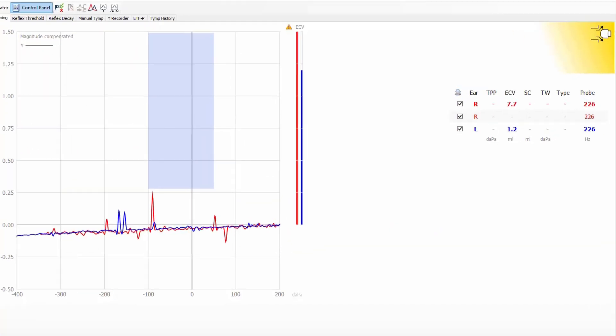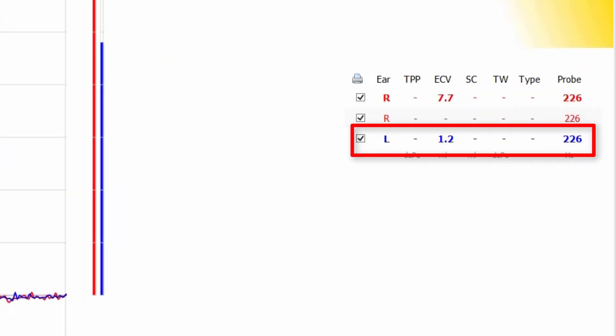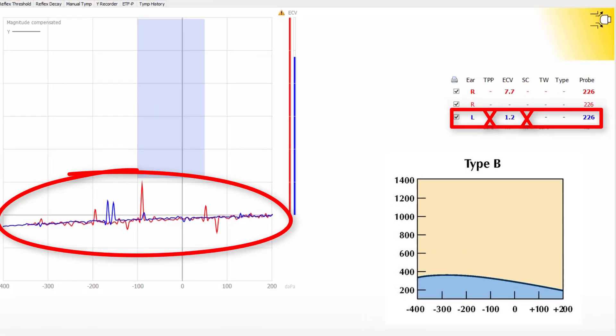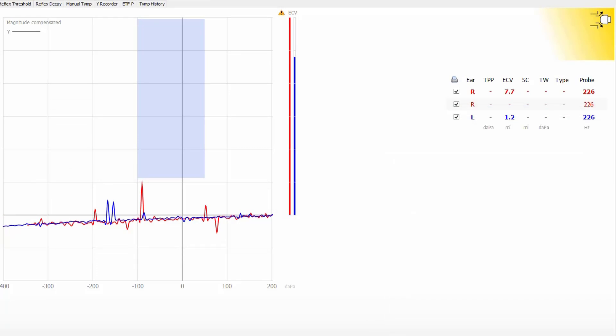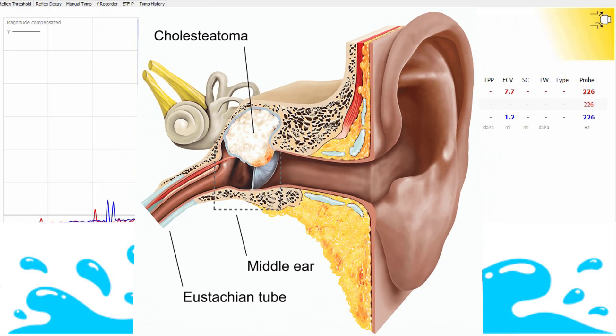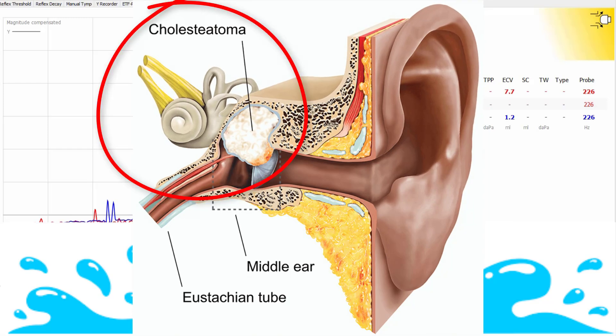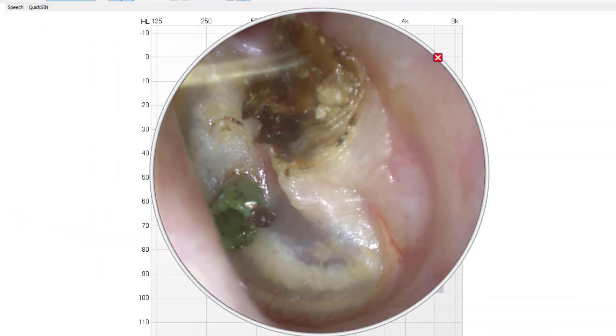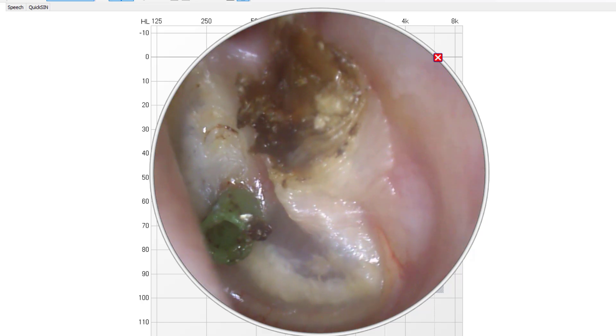Last but not least, we have the results of an individual with an ear canal volume of 1.2 cubic centimeters, which is within the normal range, but again no static compliance reading or pressure reading. They also have a flat, tight Type B tympanogram. However, we know it isn't a perforation because the ear canal volume would be much larger. In this case, it's either fluid behind the eardrum restricting eardrum movement, or something even more serious like a cholesteatoma — a benign growth of skin cells like a cyst behind the eardrum. Visualization of this ear canal suggests it's actually a cholesteatoma, which was eventually confirmed by a physician.